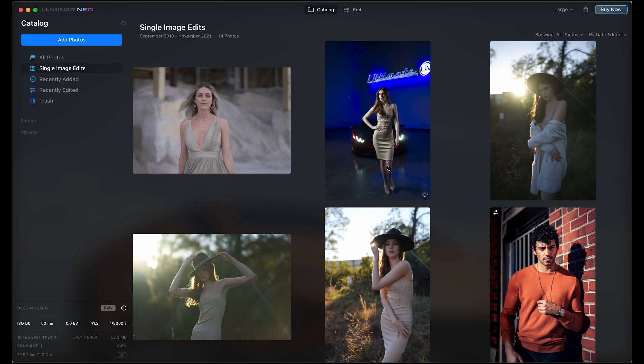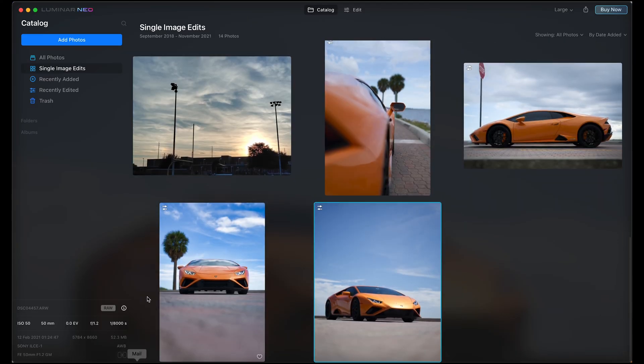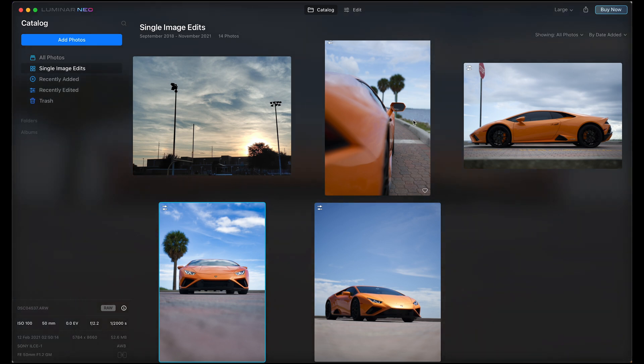Taking a look at the software, it's a very simple interface compared to Lightroom or Capture One. Basically you have your photos in a grid format, information about your photos that you can click on, and just a few options here and there. As of now it's a pretty simple catalog feature, but where the power really is is definitely in the editing.